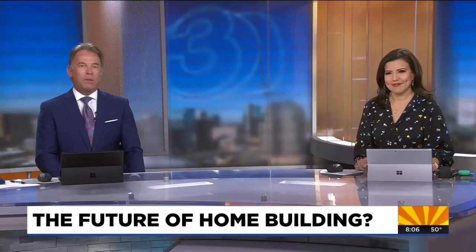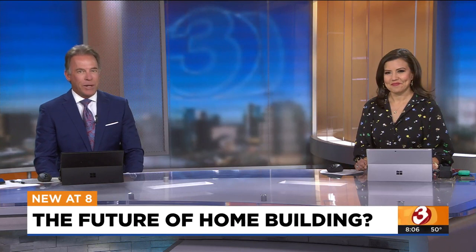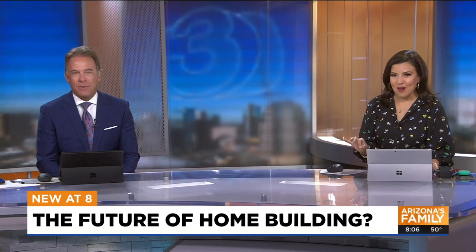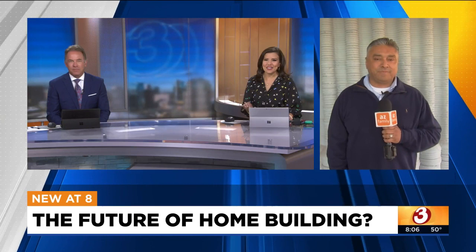Is the future of home building this? This morning, we're getting a peek inside the first 3D printed home in Arizona. It is 3D and it's also pretty smart with some of the latest and greatest gadgets. Gibby is joining us live in Tempe with a look around. Pretty incredible.